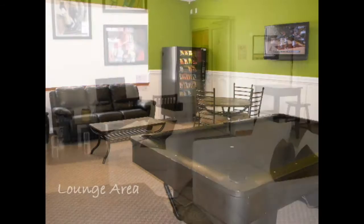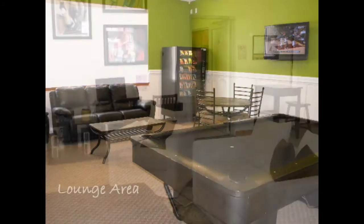Need a place to relax with your friends outside of your apartment? The clubhouse also has a lounge, a game room with a flat screen TV, pool table, and vending machines.